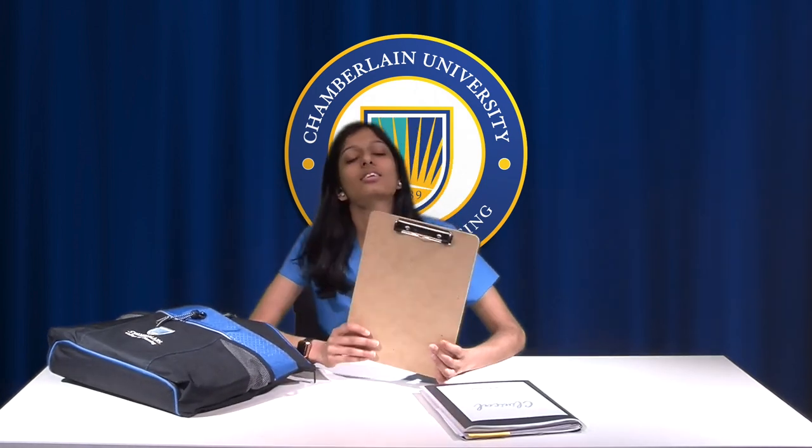This is the clinical bag I use. It's from our fundamentals lab in school — I just reused it from our skills portion. The first thing I have in here is a folder where I keep our assignments, S-BARs, our clinical evaluations that we fill out each week, and extra paper. The next thing is a clipboard. I like taking a clipboard because it's easy to take report on, take vitals, and it's nice to have a hard surface to write on when you're walking around all day.